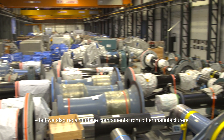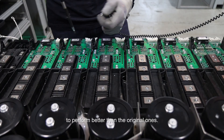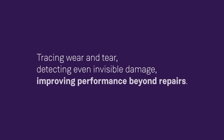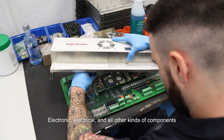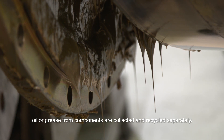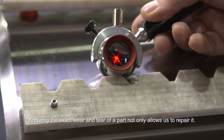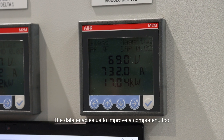We also repair turbine components from other manufacturers, and if possible we even enhance these components to perform better than the original ones. First, all parts need to get ready for inspection. Electronic, electrical, and all other kinds of components are therefore disassembled and cleaned. Mechanical components are degreased — oil or grease from components are collected and recycled separately. Once a component is clean, it's ready for refurbishment. Knowing the exact wear and tear of a part not only allows us to repair it; the data enables us to improve a component too.